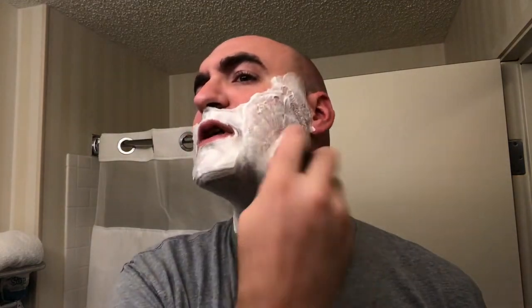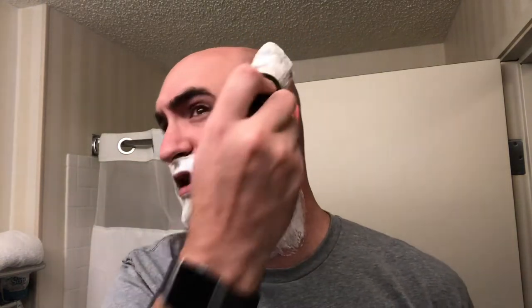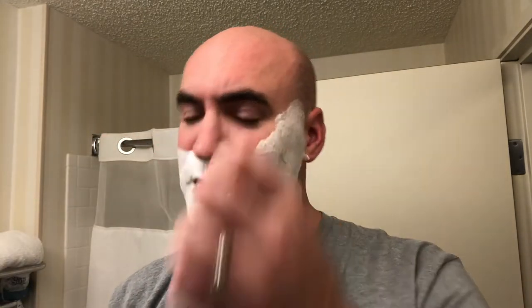Hey everyone, welcome back. Getting a little bit of a jump start today on the Parks and Museum of the Shave. Trying to keep the video a little bit shorter. As you can tell, I am traveling, and the city we'll be discussing in today's episode of the Traveling Shaver is none other than Marshall, Wisconsin.